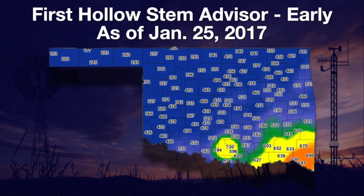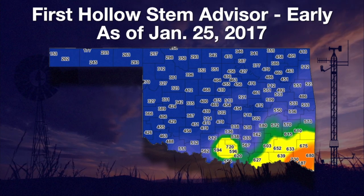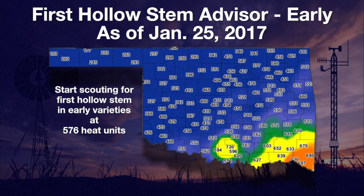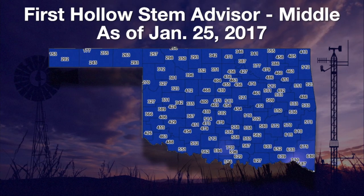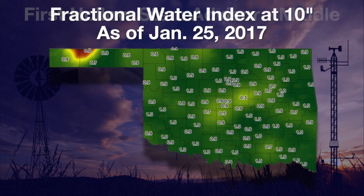First hollow stem is the plant stage when continued grazing rapidly decreases grain yield. In the green, yellow, and orange map areas, we've already reached 576 heat units for wheat varieties in the early first hollow stem group — that is the trigger for checking early group varieties for first hollow stem. Middle group varieties have collected the same number of heat units but have a higher heat unit trigger.